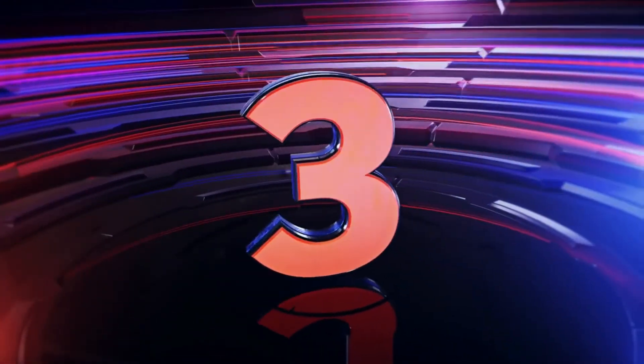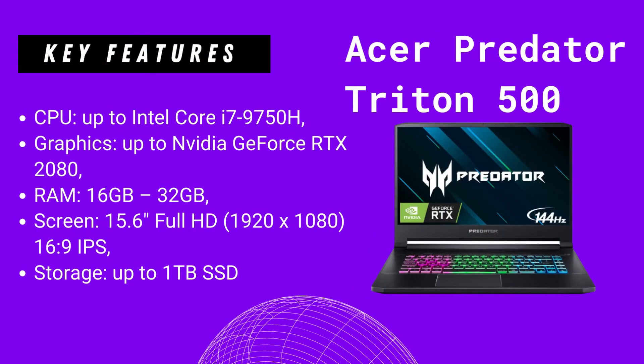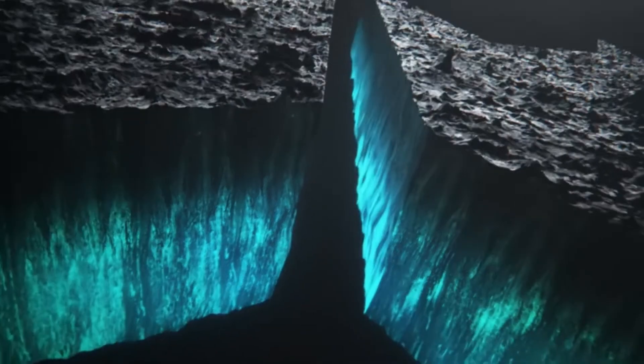Number three on this list is the Acer Predator Triton 500. On this laptop you get: CPU — up to Intel Core i7-9750H; graphics — up to NVIDIA GeForce RTX 2080; RAM — 16GB or 32GB; screen — 15.6-inch Full HD 16:9 IPS; storage — up to 1TB SSD.